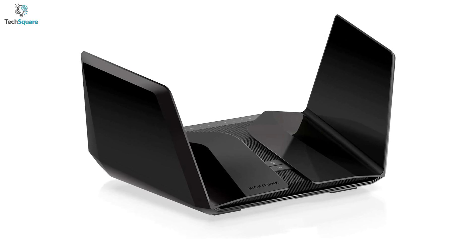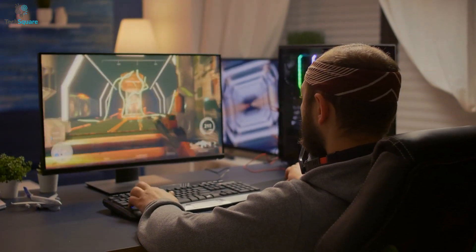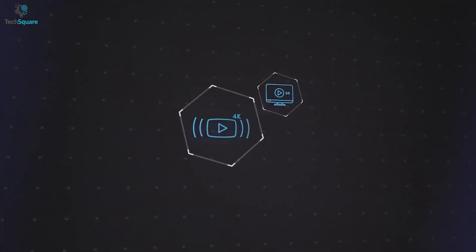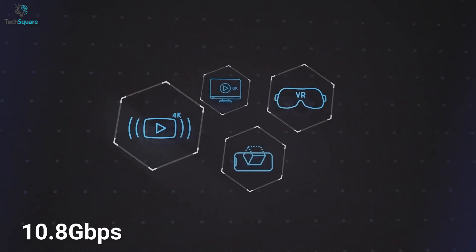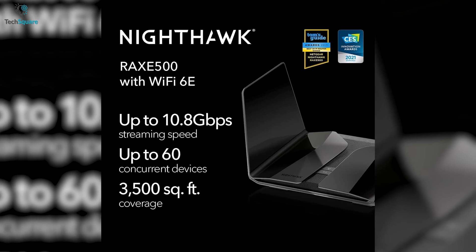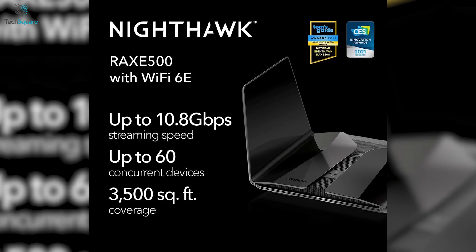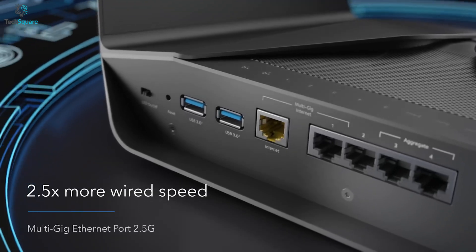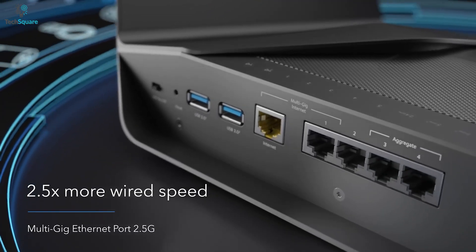For your seamless wireless connection, the RAXE500 provides speeds of up to 10.8 Gbps. You can also get a stable connection for up to 60 devices across 3500 square feet. With the 2.5G Ethernet port, you can send gigabit-plus speeds to your most demanding wired devices.